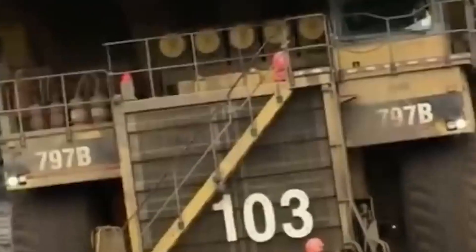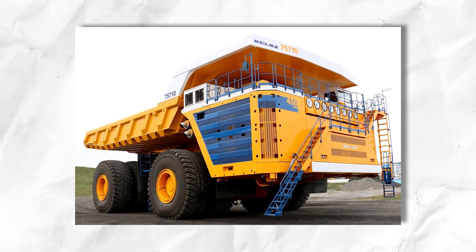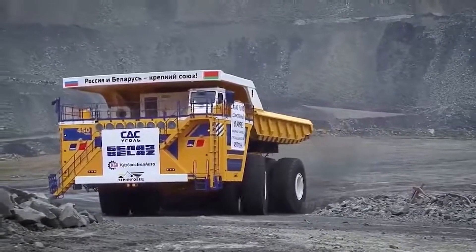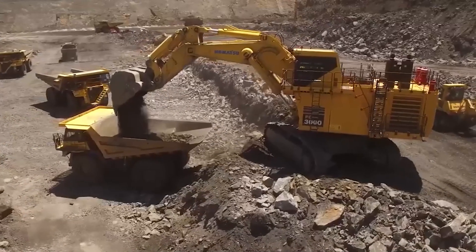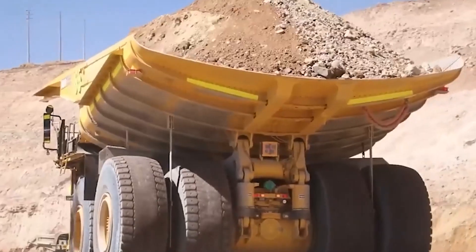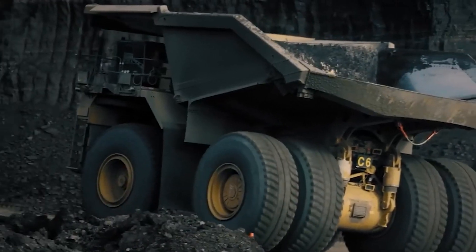Join us as we delve into the world of supersized machinery, uncovering the secrets behind the creation of the world's largest dump truck. Throughout human history, people have always needed to move heavy loads that are too much for them to carry alone. Mining trucks in particular have been growing larger and larger as miners seek trucks with massive capacity and improved efficiency.